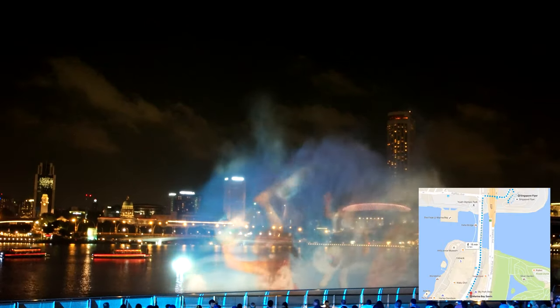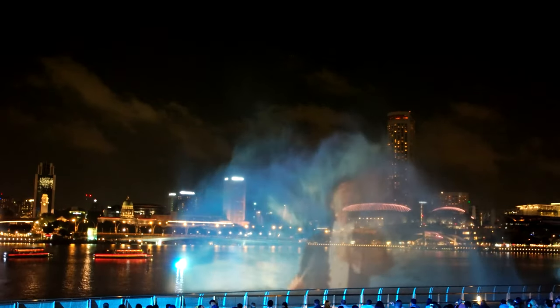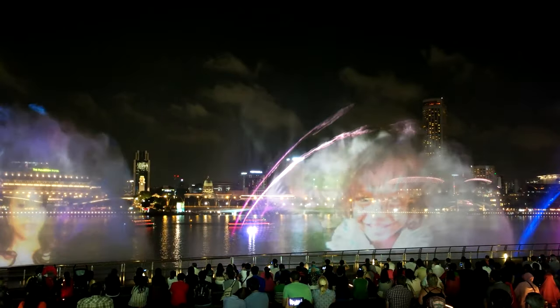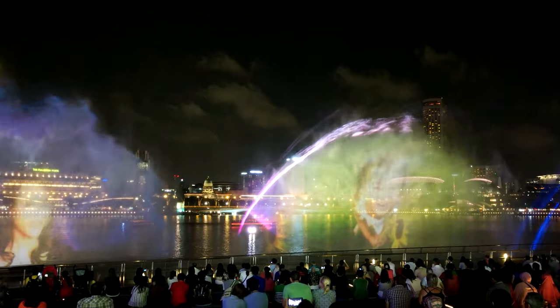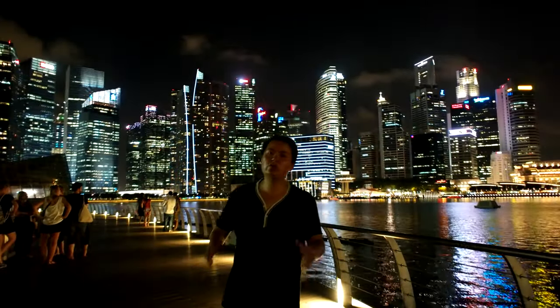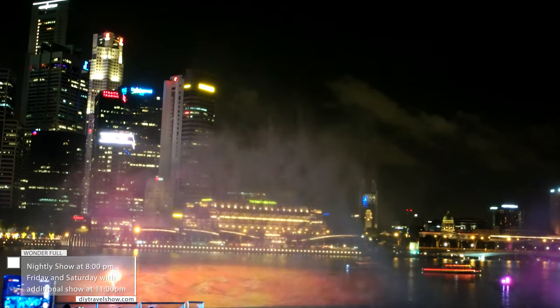Next, we're going to walk across the Bay Front Avenue near the Marina Bay Sands for the free, spectacular light show. The spectacular show happens every single night here and there is no reason for you to miss it — after all, it is free!